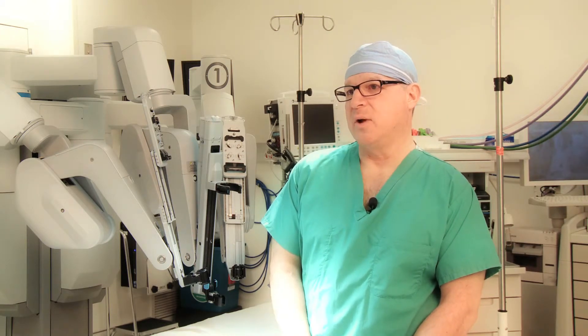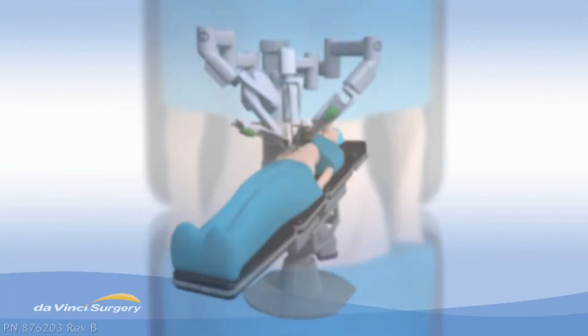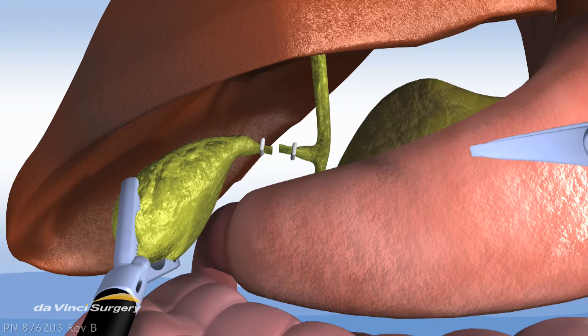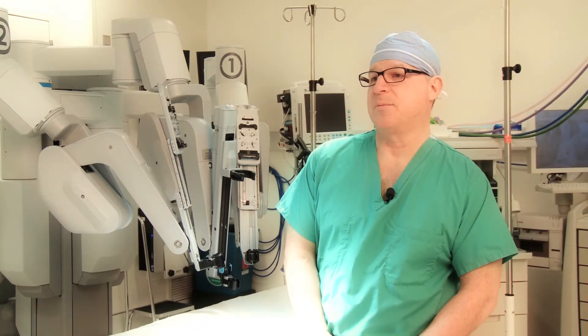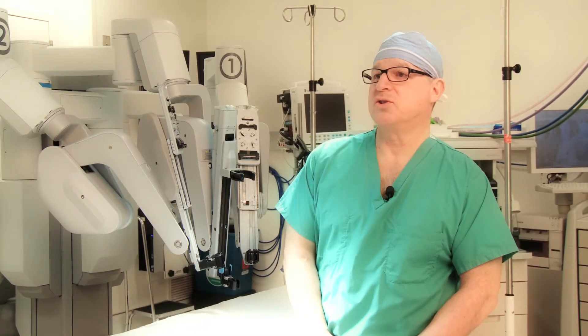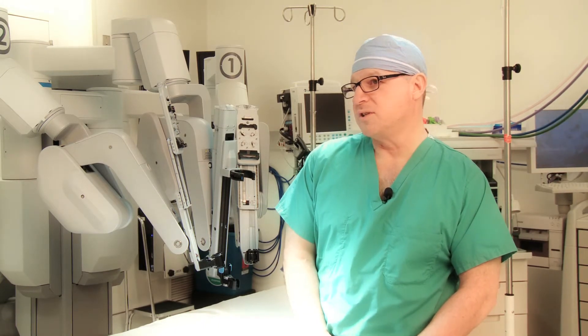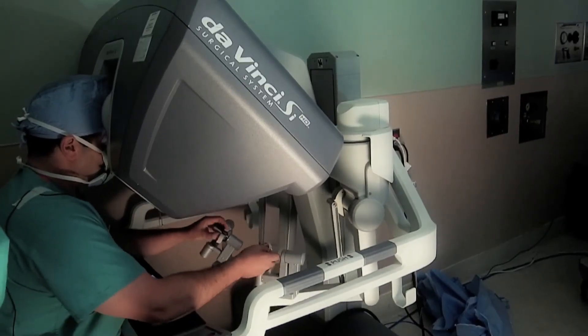Now we have evolved into a single incision through the umbilicus to remove the gallbladder, such that several weeks after the surgery, one can't tell whether the operation was performed or not. The complication rate of this operation will go close to zero, or as close to zero as anyone can get, because of the visualization in terms of the 3D configuration.